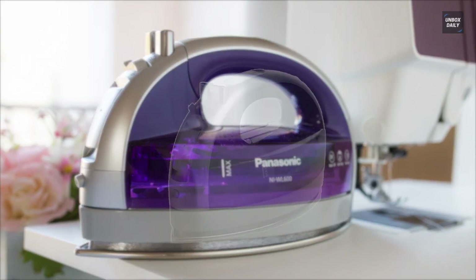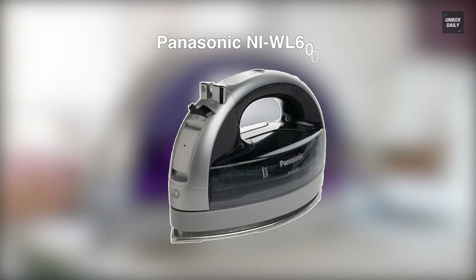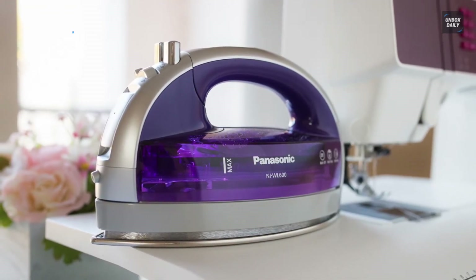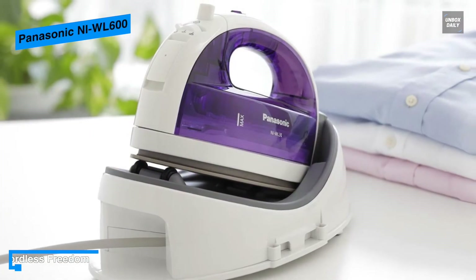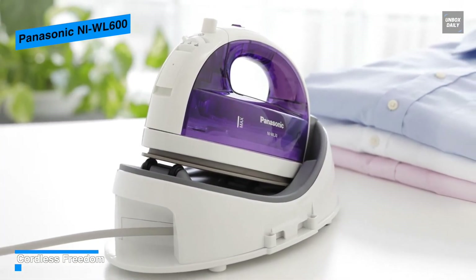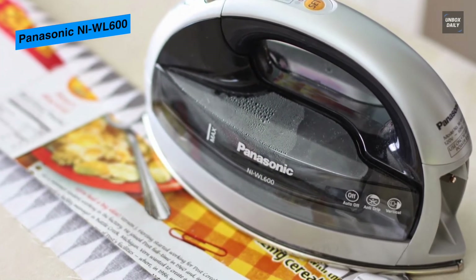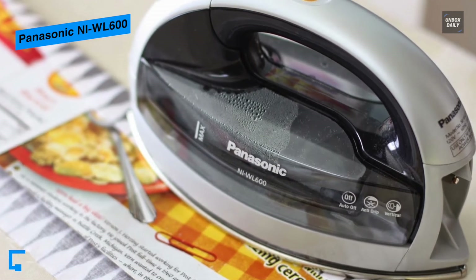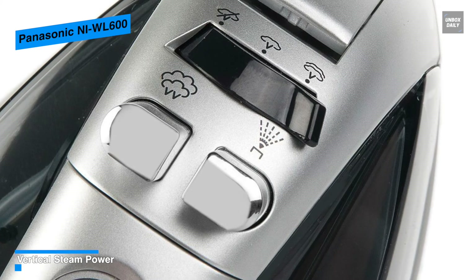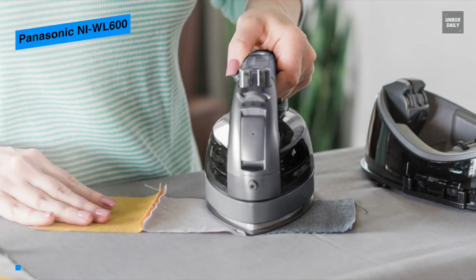Next is the Panasonic NIWL600. If you are looking for a steam iron that is both compact and easy to use, look no further than this Panasonic NIWL600. By design, it is not only compact but also visually appealing. Its water tank, which is installed in the steam iron, is entirely transparent, so you can easily monitor the water levels. It can be operated in a cordless manner, which ensures you will not have to worry about the cord getting in the way. And featuring a stainless steel soleplate means it does not make the cloth stick to it.